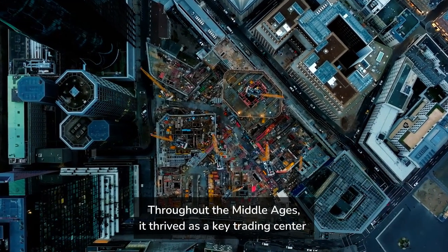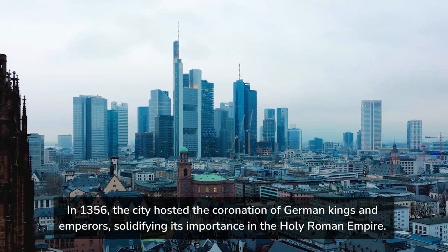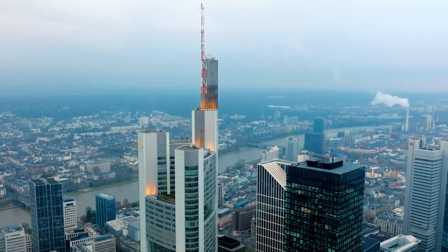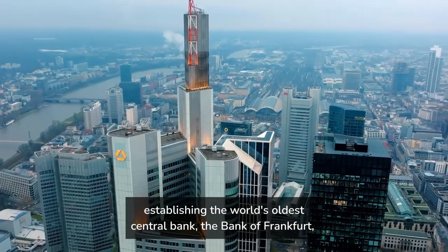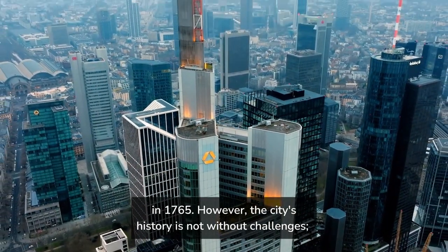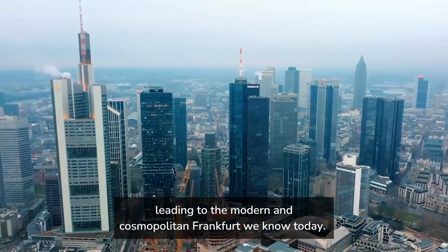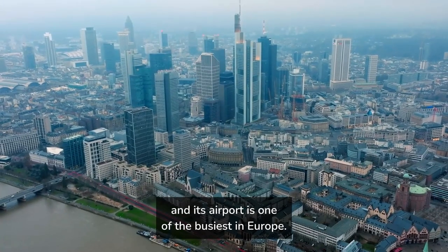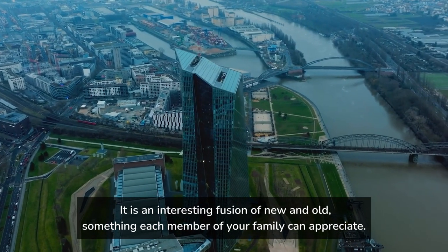Throughout the Middle Ages, it thrived as a key trading center due to its strategic location at the intersection of major trade routes. In 1356, the city hosted the coronation of German kings and emperors, solidifying its importance in the Holy Roman Empire. Frankfurt evolved into a financial hub, establishing the world's oldest central bank, the Bank of Frankfurt, in 1765. Extensive destruction during World War II prompted meticulous reconstruction, leading to the modern and cosmopolitan Frankfurt we know today. The 10 tallest buildings in Germany are all located in Frankfurt, and its airport is one of the busiest in Europe — an interesting fusion of new and old that each member of your family can appreciate.